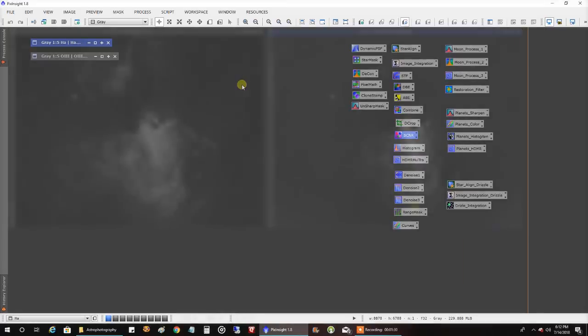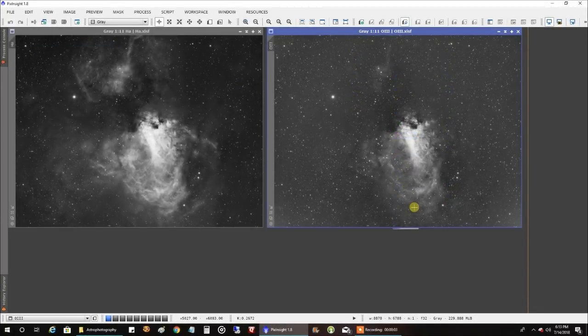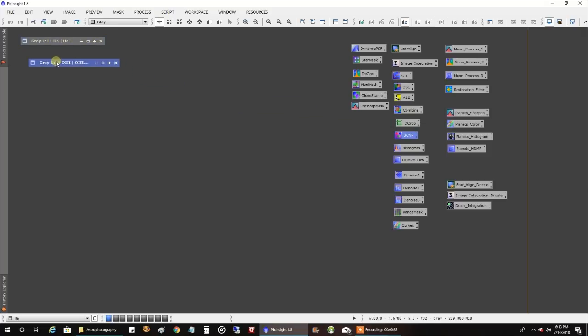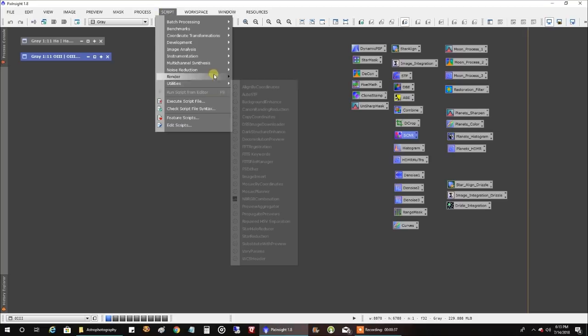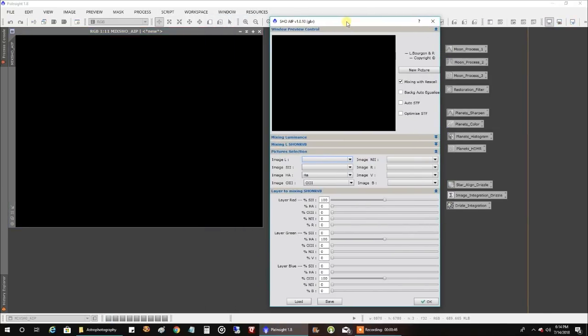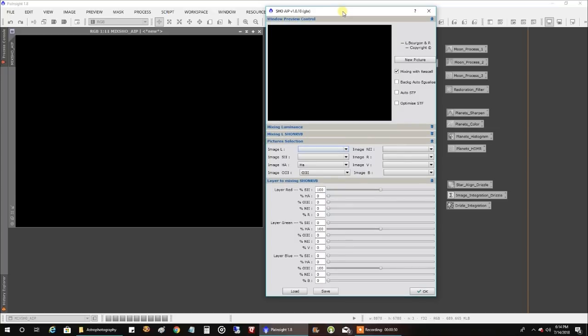Let me show you what I did next. This is my data after I made it non-linear by running the histogram on it. I did something a little different this time with the combined — instead of just putting 100% HA in red and 100% oxygen in green and blue, this time for green I put 80% oxygen and 20% HA. If you're not familiar with that SHO AIP script, I'll show you how to use it here. You could do the same thing with pixel math; the script is really just pixel math running in the background. If you're running a new version of PixInsight, you're not actually going to see this script — it's sort of called abandonware because it's not being supported or updated anymore. But if you look at my Monkey Head video and the comments, you'll see how to get it back in the new version of PixInsight.